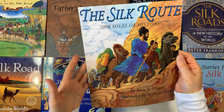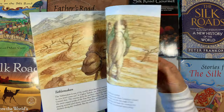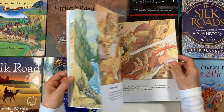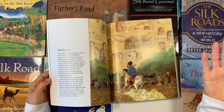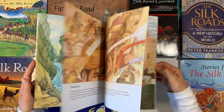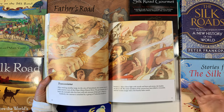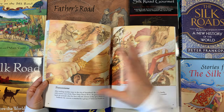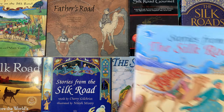The Silk Route: 7,000 Miles of History — we have used this book before and enjoyed it. It's a really simple, wonderful overview of the different countries and regions you cover during the Silk Road. The illustrations are really beautiful and I highly recommend it. It's not too dense — it gives you just enough information to spark interest and maybe dive a little deeper into some of these different regions if you wished.